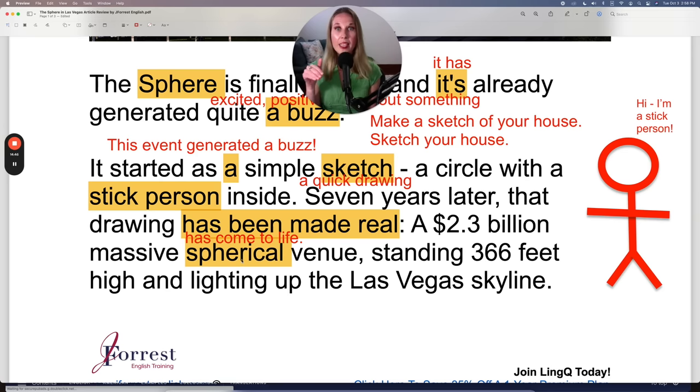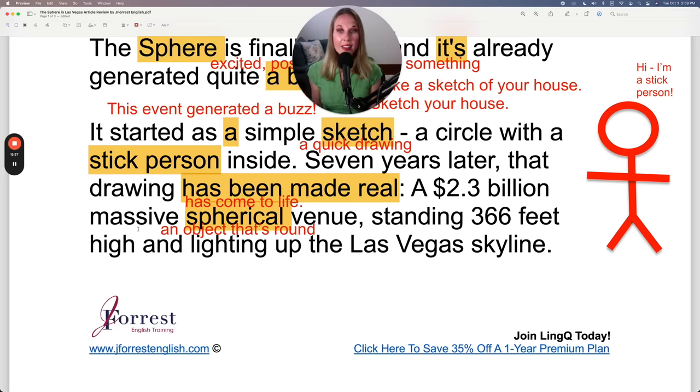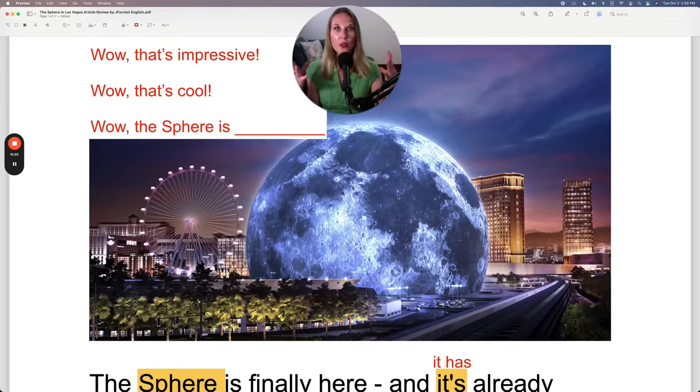'Spherical' is the adjective form and it describes the venue. A sphere is an object in the shape of a circle — that's why this entertainment venue is called the Sphere. A 2.3 billion dollar massive spherical venue, standing 366 feet high and lighting up the Las Vegas skyline. It's lighting up the skyline — making the skyline lighter or brighter.